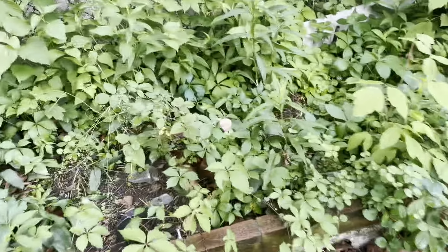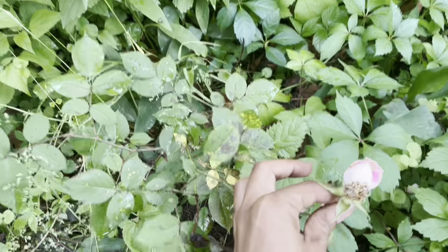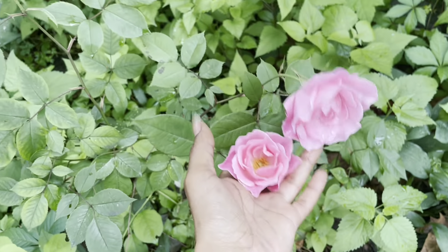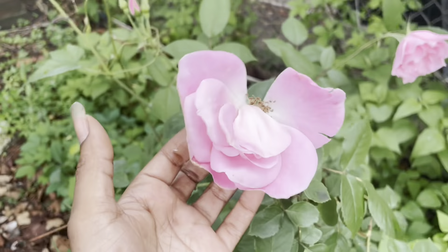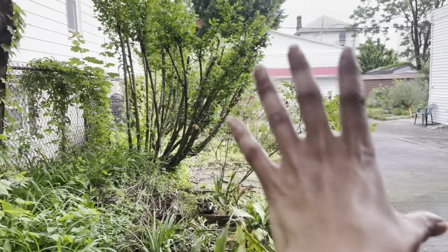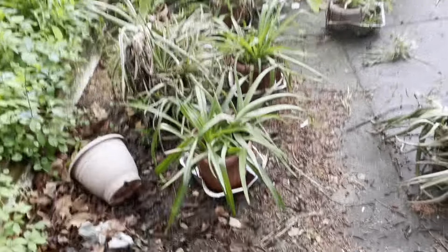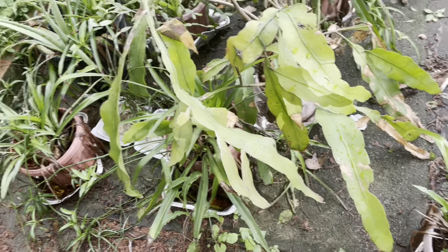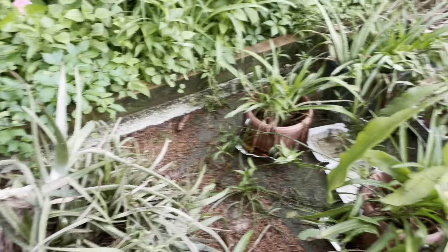Over here we have another one that had a rose on it but it got spent from the rain. And here are more pink roses — I'm very proud of these because I took the time to cut all of this back. These are all of the houseplants: we have aloe, spider plants, and this one lets off a beautiful hanging flower — I forgot the name of it but it looks like an alien flower. Beautiful. More spider plants.